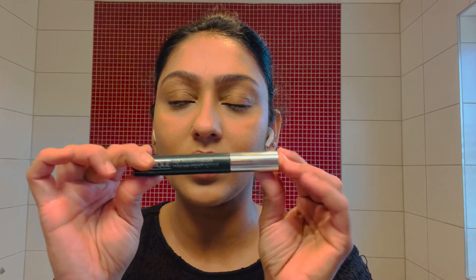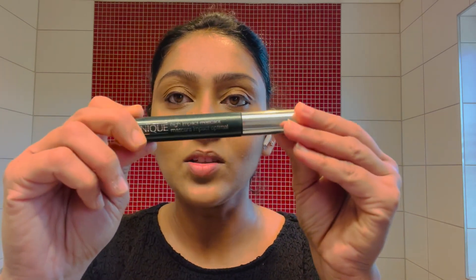I also use L'Oreal, Essence, and Max Factor brands. They are very natural and clean, though the price is quite high.